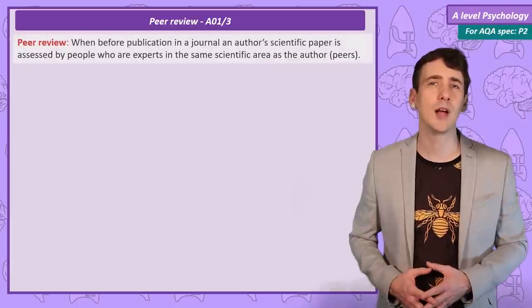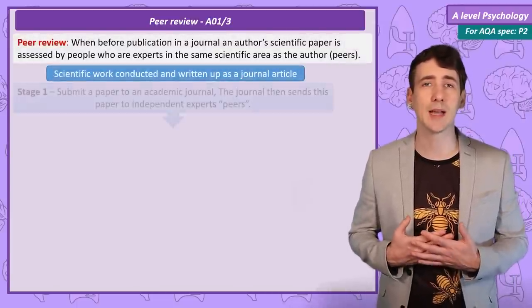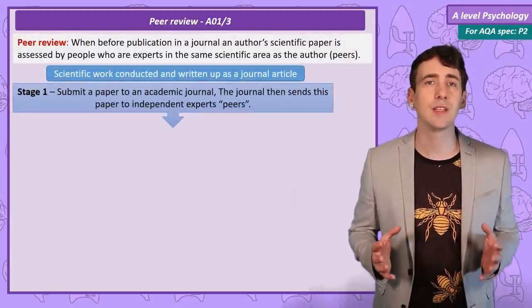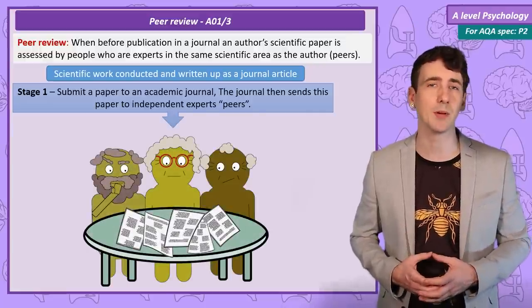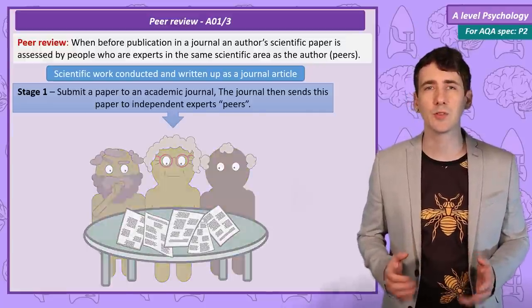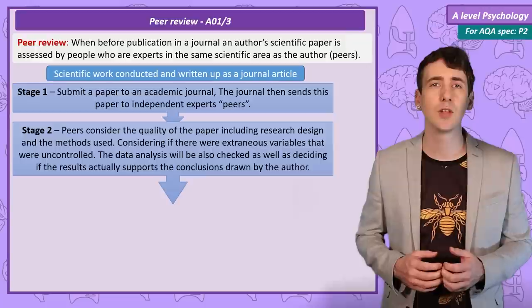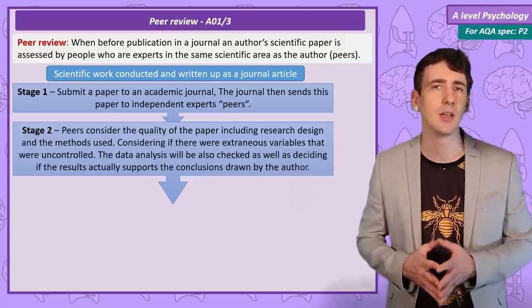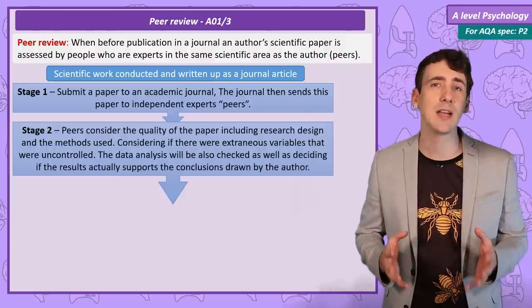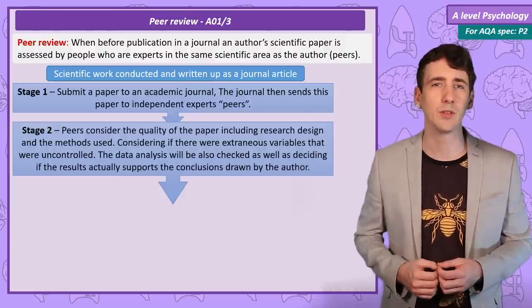The process of peer review is relatively simple. A researcher who wants to publish their study submits it to an academic journal. This journal then sends the paper to a few independent experts in the area of psychology the paper covers. The experts, or peers, will consider the quality of the design and the methodology — for example, were there any potential extraneous variables in how they conducted the study that just weren't controlled? They will check the data analysis and consider if the conclusions made in the report are justified by the results.